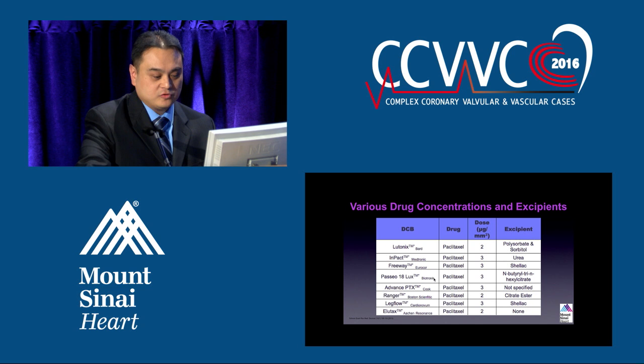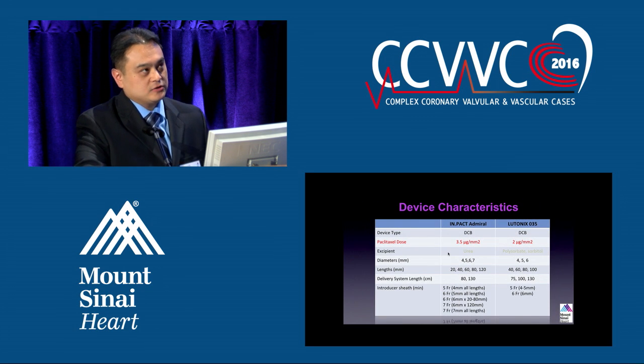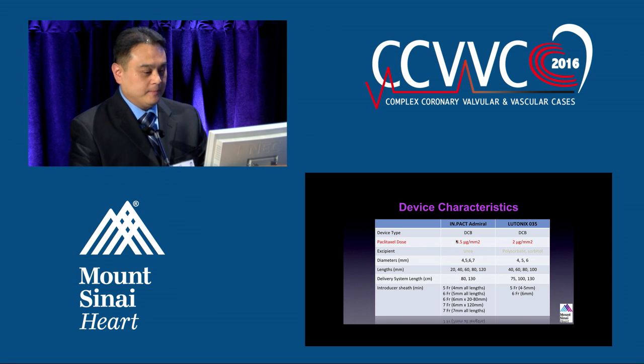There are other companies that have drug-coated balloons out there. The first two, the Lutonix and the IN.PACT, are FDA-approved for use in the United States, but there are many other companies producing these types of balloons. The IN.PACT Admiral and Lutonix carry Paclitaxel at 3.5 and 2 micrograms respectively. The excipient for Lutonix is urea and polysorbate. We can treat different diameters and lengths, and use different types of introducer sheaths for our procedures.